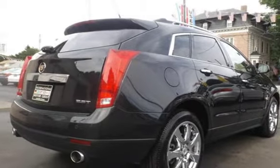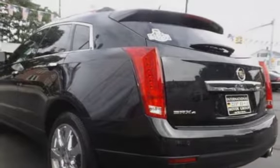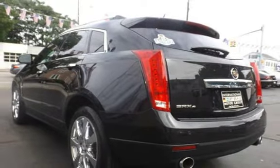This Cadillac has less than 60,000 miles on the odometer. Estimated fuel economy for this vehicle is 15 miles per gallon in the city and 22 miles per gallon on the highway.